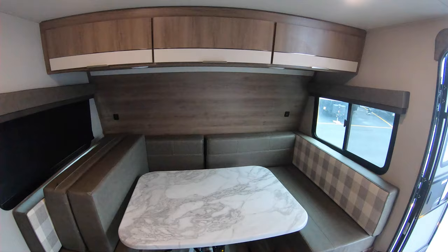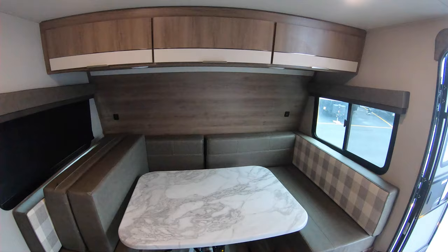It's everything that you need to go camping. So there you have it — if you're interested in this or any other unit we have on the lot, give Bullion RV a call at 218-729-9111. Remember, adventure starts here at Bullion RV. Thanks and have a wonderful day!